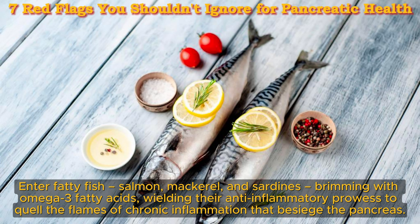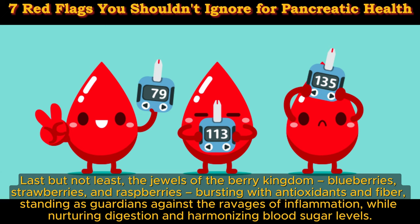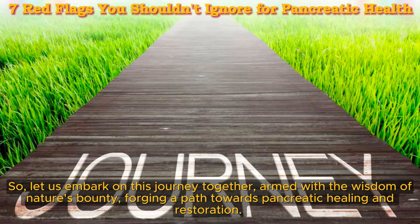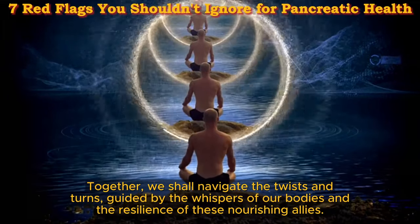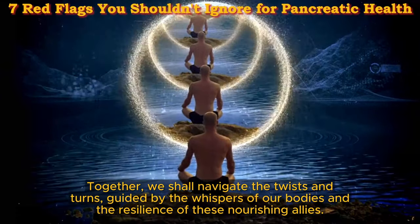But amidst the shadows, there lies a glimmer of hope — a trio of foods beckoning towards pancreatic recovery. Enter fatty fish — salmon, mackerel, and sardines — brimming with omega-3 fatty acids, wielding their anti-inflammatory prowess to quell the flames of chronic inflammation that besiege the pancreas. And the jewels of the berry kingdom — blueberries, strawberries, and raspberries — bursting with antioxidants and fiber, standing as guardians against the ravages of inflammation, while nurturing digestion and harmonizing blood sugar levels.